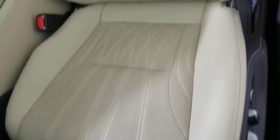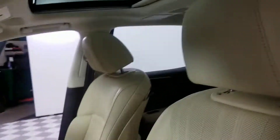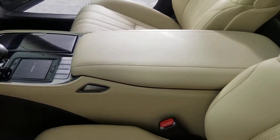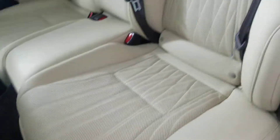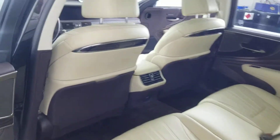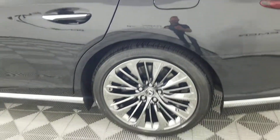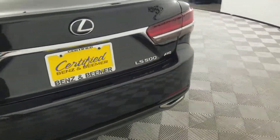Driver front seat. Center console area. We're actually sitting inside our photo booth here.